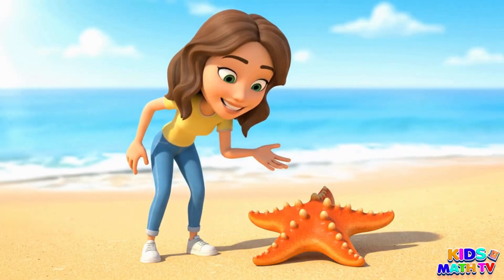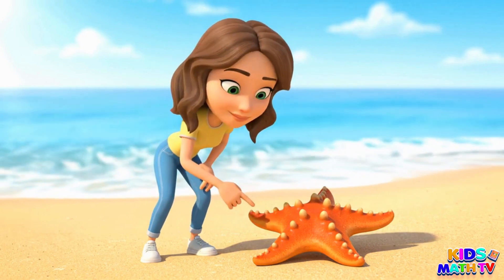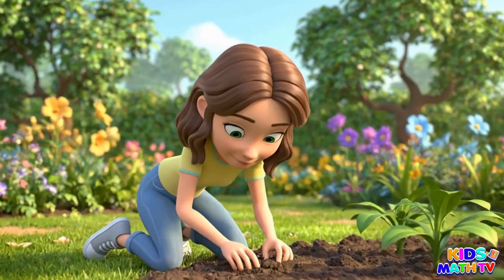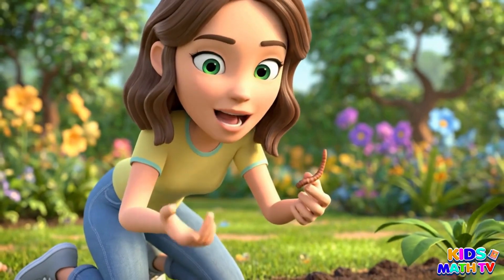This is a starfish. It has five arms. This is an earthworm. It helps the soil stay healthy.